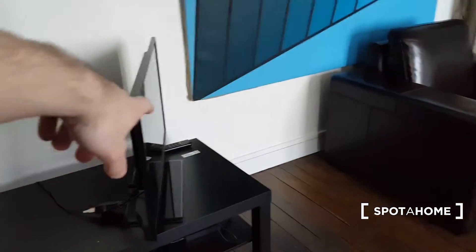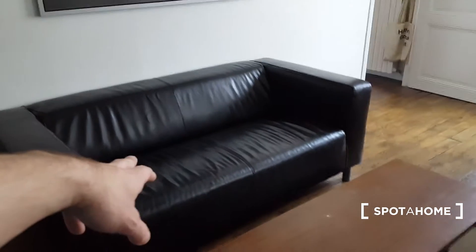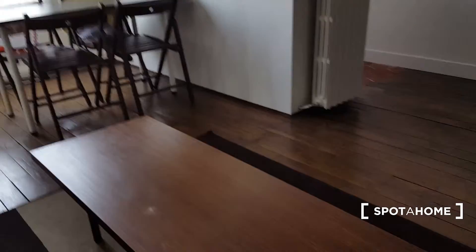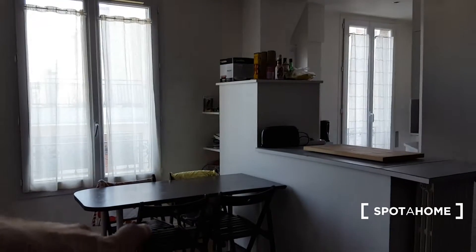In the living room you have the TV right here, this armchair, and the sofa right there. Of course there's a chimney in this corner, but it's not working. You also have a table right there, and a kitchen table with four chairs.